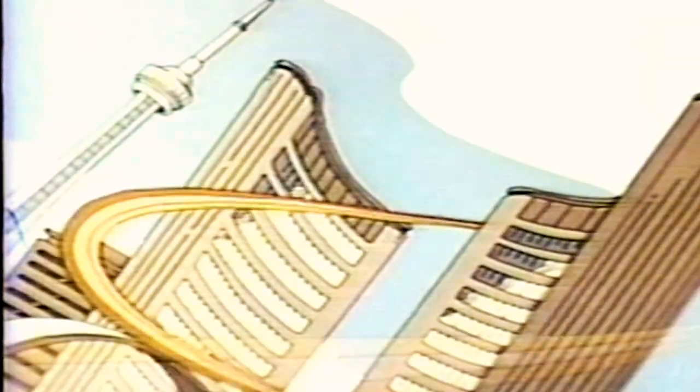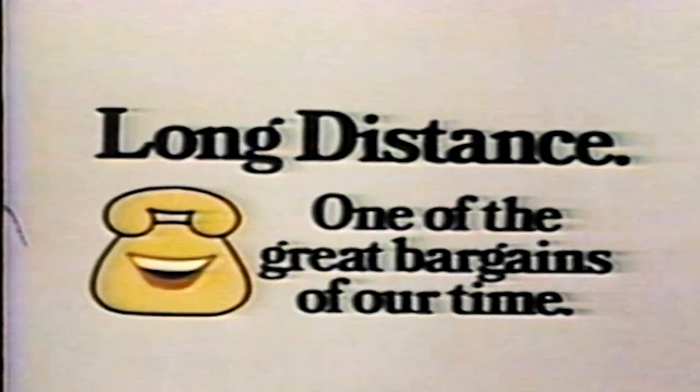I like you by long distance. It's one of the great bargains of our time.